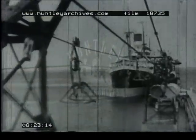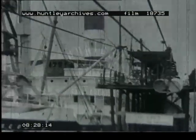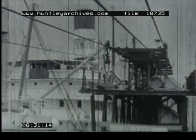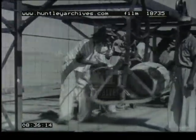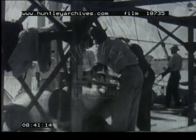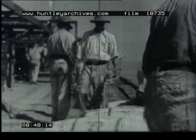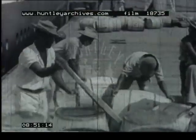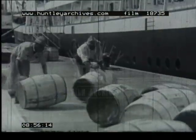This pier, which is over a third of a mile long, enables large ocean-going vessels to tie up alongside. Then comes the busy scene at the quay — manoeuvring the barrels into position and roping them for loading by crane, which lifts them up and down into the hull of the ship.